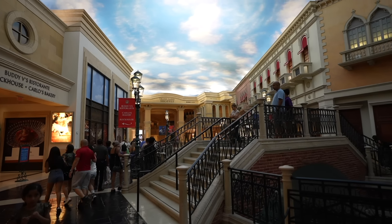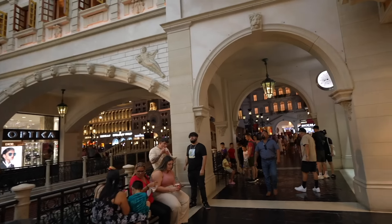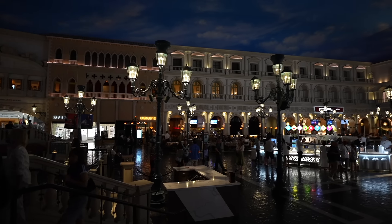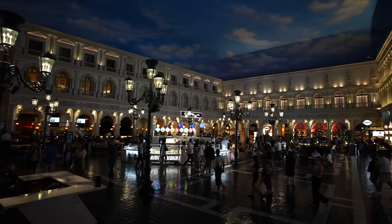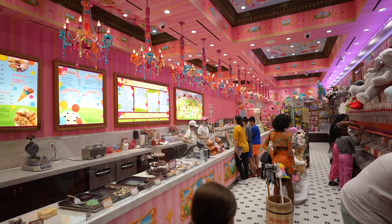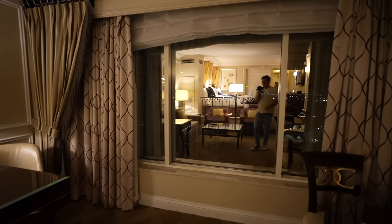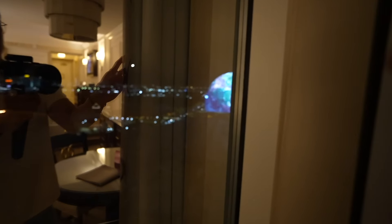It's about 8:20 PM right now and the sky here looks like it's the afternoon — but if you step over to this side, it looks like a normal 8 PM. This little square has a bunch of restaurants, desserts, and shopping. I've never actually been to Venice, so let me know in the comments if this looks anything like it — it might just be the honeymoon spot. There's a candy store — cavity central — and the casino floor here is always, always active.